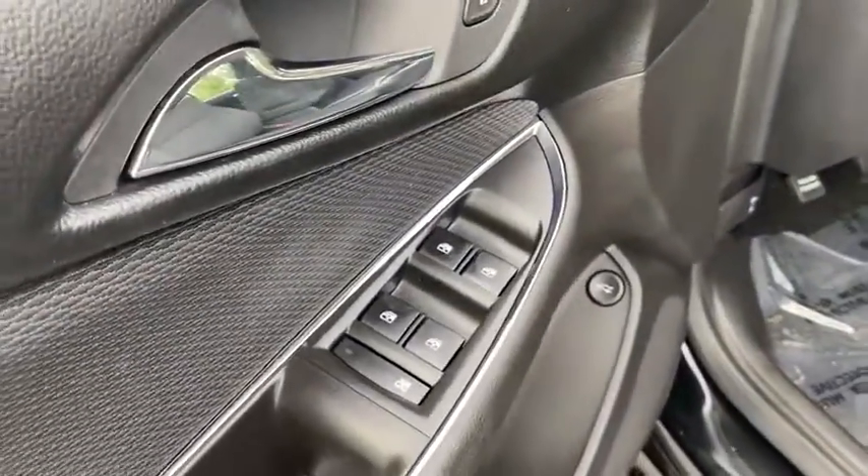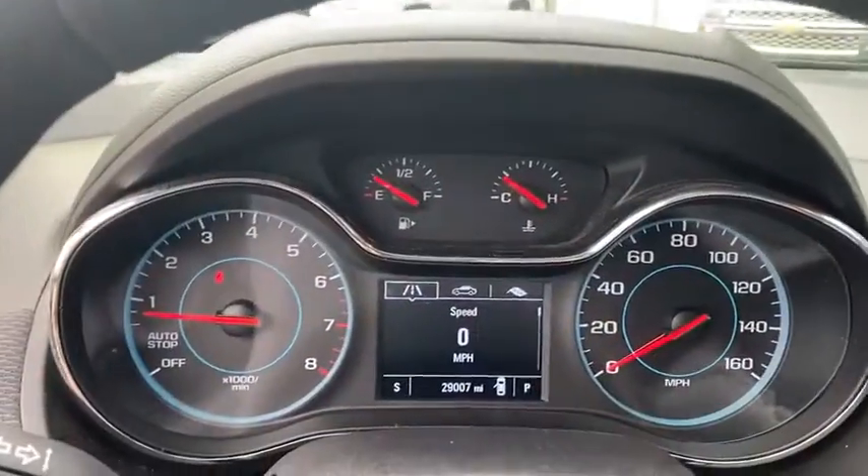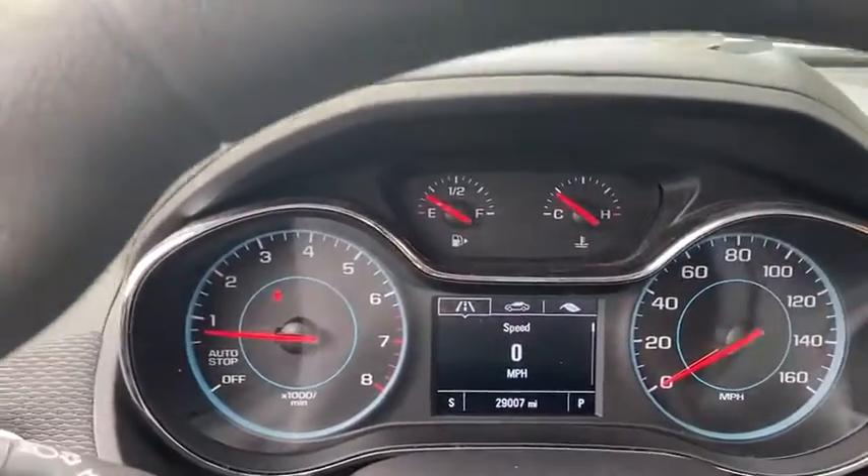Brake assist, tachometer, panic alarm, remote keyless entry, front bucket seats, cloth seat trim, driver vanity mirror, tilt steering wheel, passenger vanity mirror. Come take a test drive today.